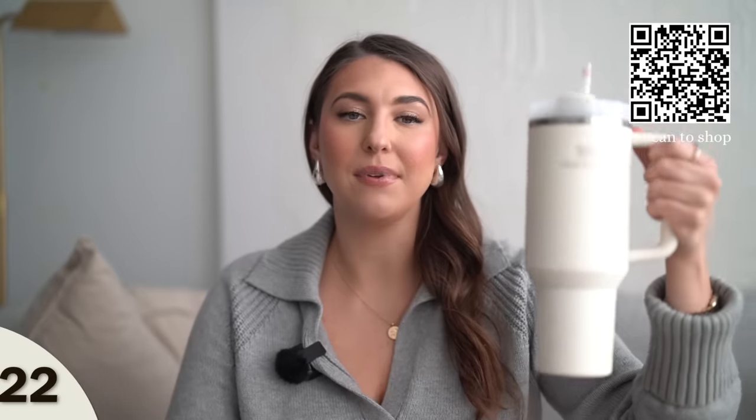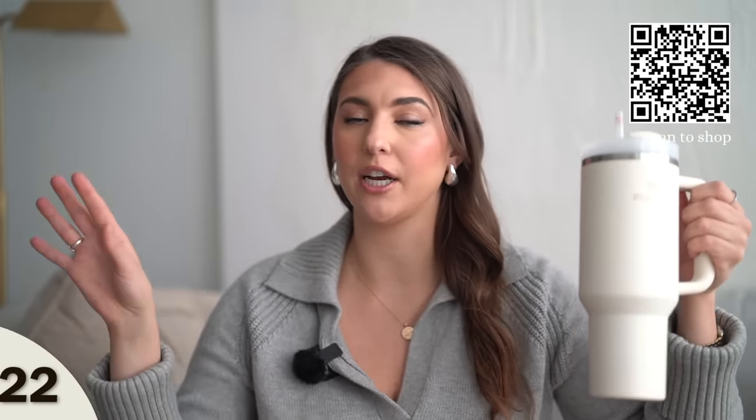Then we have the Stanley cup — the 40-ounce one. Now certain colors don't arrive before Christmas, so double check when you're checking out. But they have so many different colors. I love the ivory color. This has helped me drink so much water throughout the day — if you fill this up three times, that's almost a gallon of water. I definitely drink that throughout the day and I don't have to refill my small cup anymore.